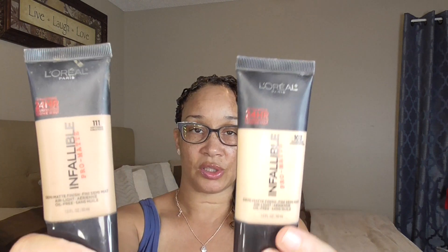Moving on to my foundations — I always take out about three or four because I tend to mix them based on the time of year or the brand, since some are a little gold, warmer, lighter, or darker. I mix until I get the shade I like. I took out my L'Oréal Infallible Pro — I have not used these in forever. I mix two shades: Soft Sable and Natural Buff, and together they make the perfect shade for my skin tone. I haven't used this in over a year.